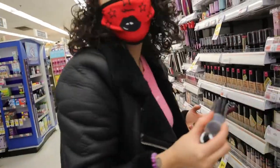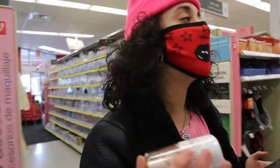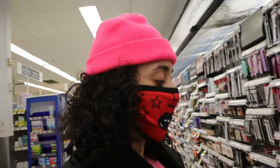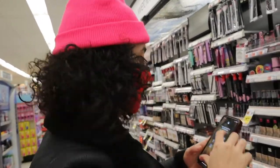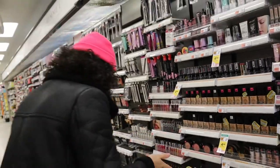They have a dewy setting spray specifically. Let's get that and put back that Wet n Wild, because that was just a water — we want dewy. She's considerate; she put it back in the right spot. I worked retail and I understand.